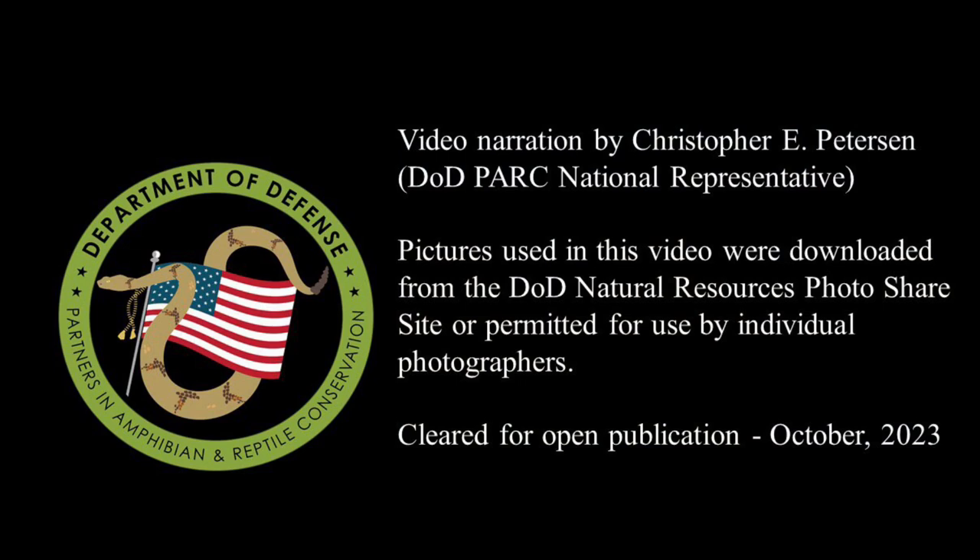Thank you for watching episode 18 of the Department of Defense Partners in Amphibian and Reptile Conservation Species Profile video series.